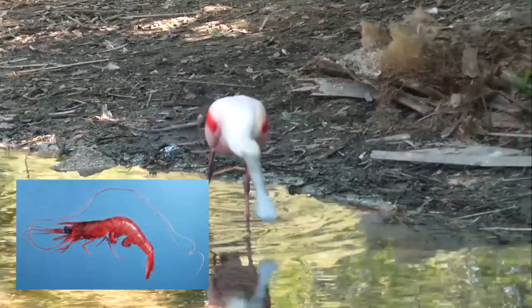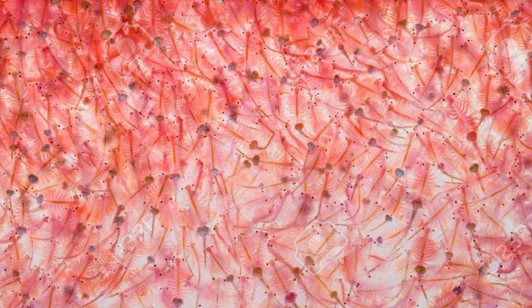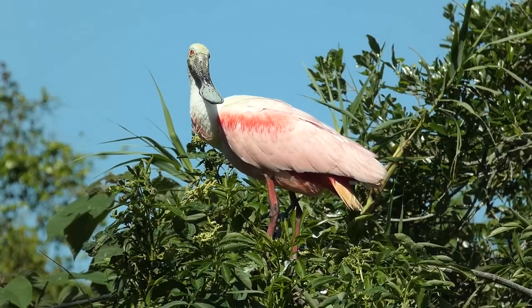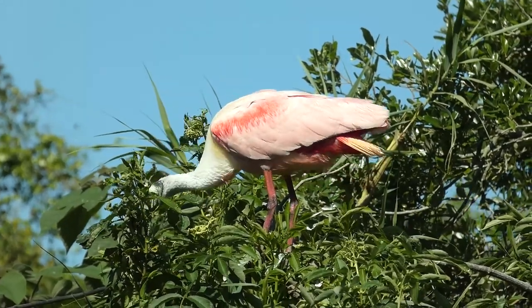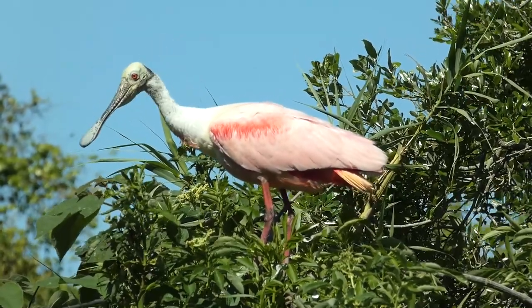Shrimp and other crustaceans can be rich in color pigments called carotenoids, having ingested these pigments from the algae they eat. In turn, it is believed that the spoonbills owe their striking coloration to their diet. The more carotenoid-rich food they eat, the more colorful they become.